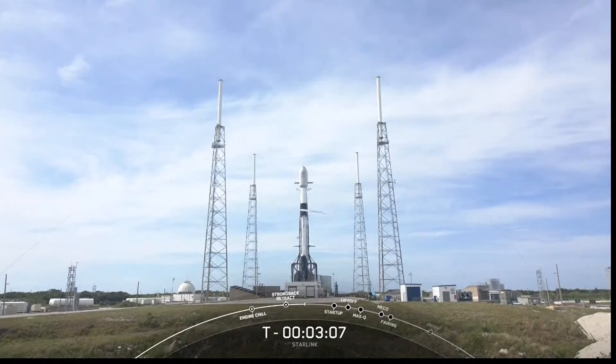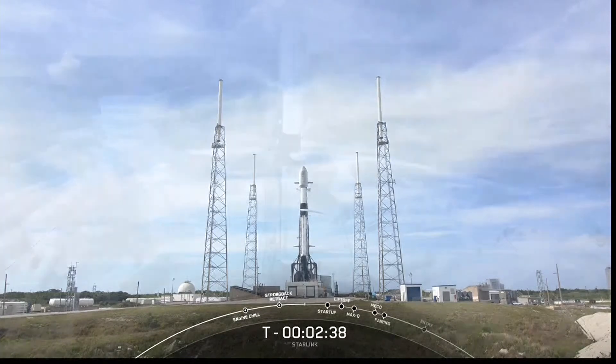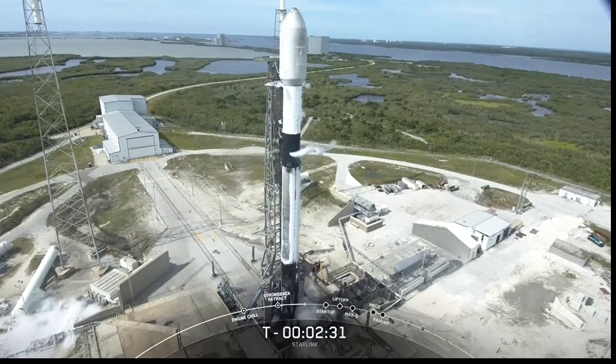Stage two liquid oxygen loading should complete at T-minus two minutes. Liquid oxygen loading is now complete on the first stage, so the Falcon 9 first stage is fully loaded with RP-1 and liquid oxygen. We're now just waiting for LOX loading conclusion on the second stage, again at the T-minus two minute mark.